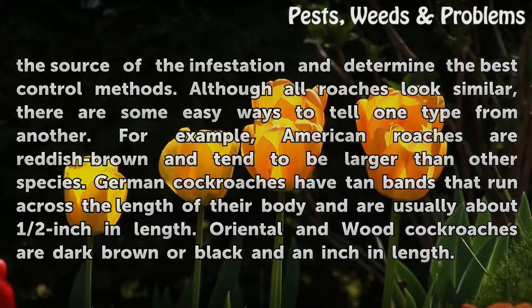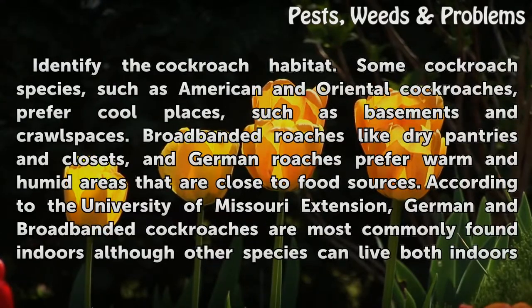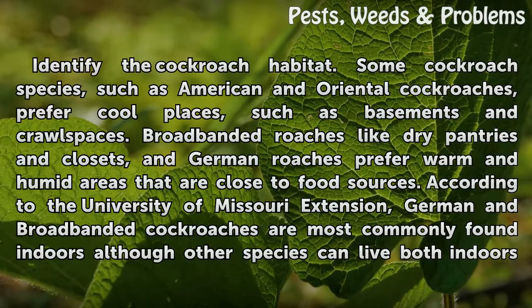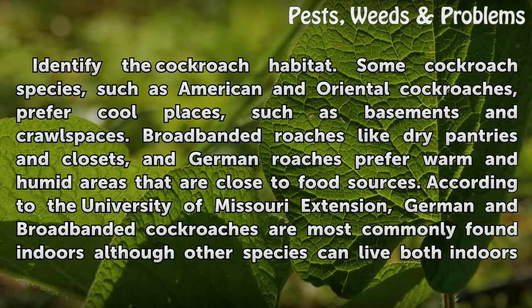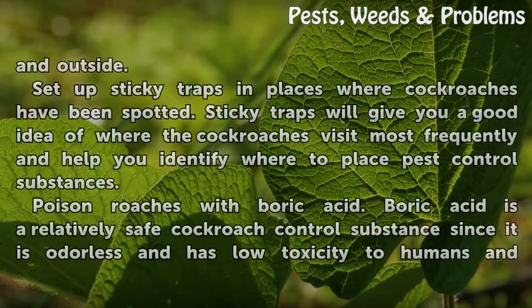Oriental and Wood cockroaches are dark brown or black and about an inch in length. Some cockroach species, such as American and Oriental cockroaches, prefer cool places such as basements and crawl spaces. Broadbanded roaches like dry pantries and closets, and German roaches prefer warm and humid areas that are close to food sources. According to the University of Missouri Extension, German and Broadbanded cockroaches are most commonly found indoors, although other species can live both indoors and outside.